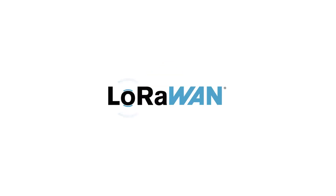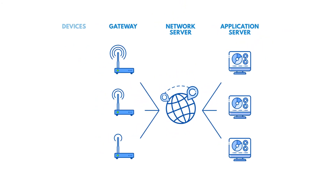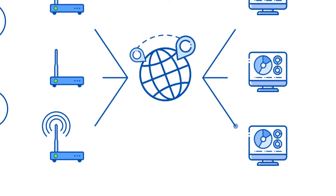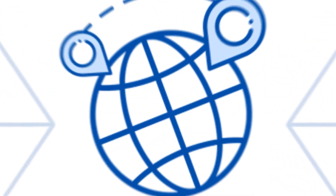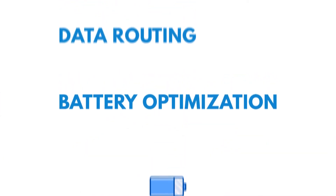To operate a LoRaWAN network, you need a LoRaWAN network server to manage your gateways and allow the devices to securely communicate with the cloud. It is at the heart of every LoRaWAN network. The network server's main responsibility is assuring the security, data routing, and battery optimization of the LoRaWAN nodes.